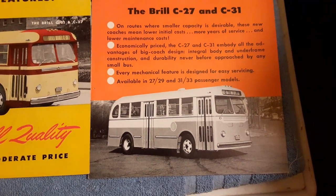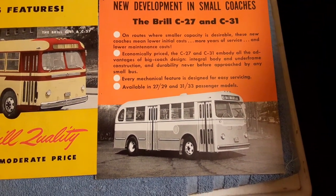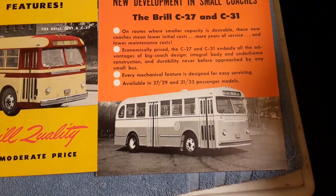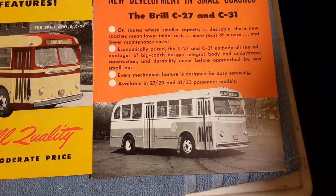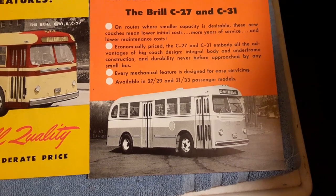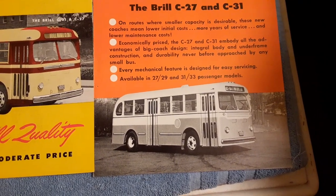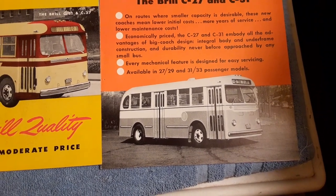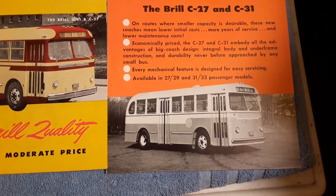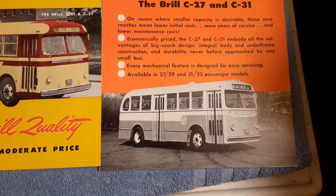ACF Brill was known for making very durable vehicles, but they were expensive. They tried to come up with something that was a little lighter weight than their standard C-36 or C-44, something that would be cheaper for people to buy and run. They made 128 C-27s.